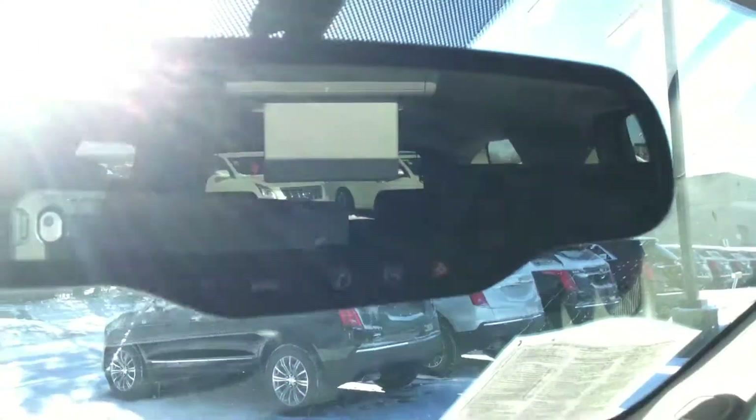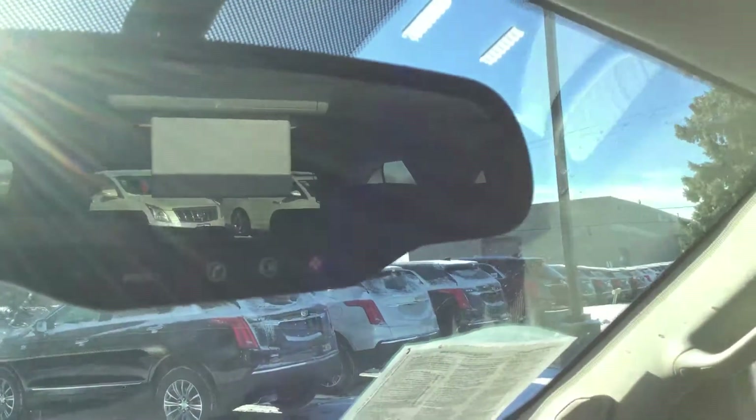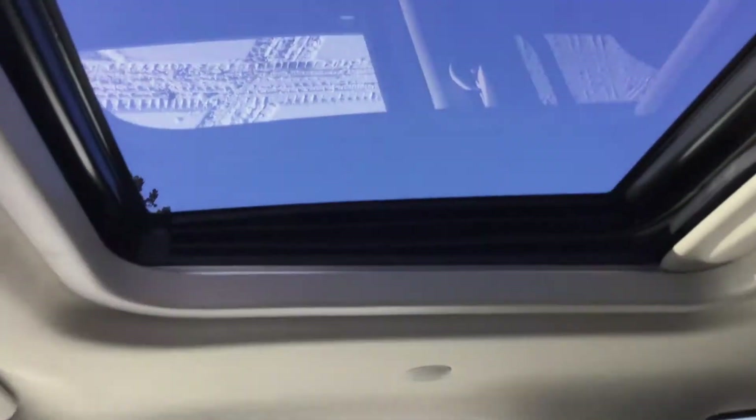You do have Bluetooth capabilities in here as well, a heated steering wheel, and cruise control. We will give you OnStar for three months. Nice giant sunroof up here as well. Very well taken care of.